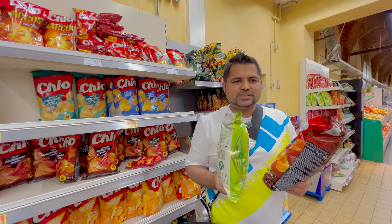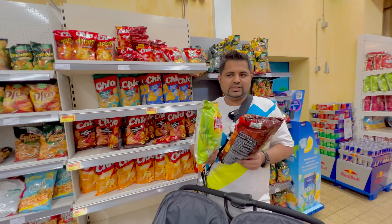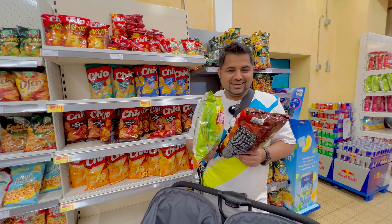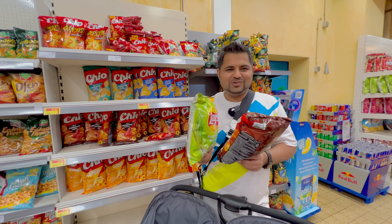Guys, I will tell you the price of banana. It is 1 kg for 1 euro 99 cents. If I talk about Indian currency, that is almost 30 rupees per kg. We also picked up a little banana and we also got pomegranate.